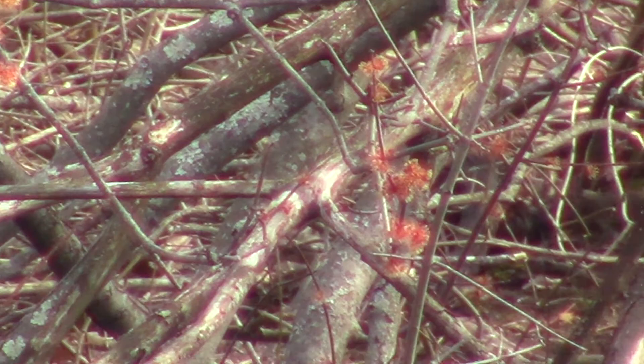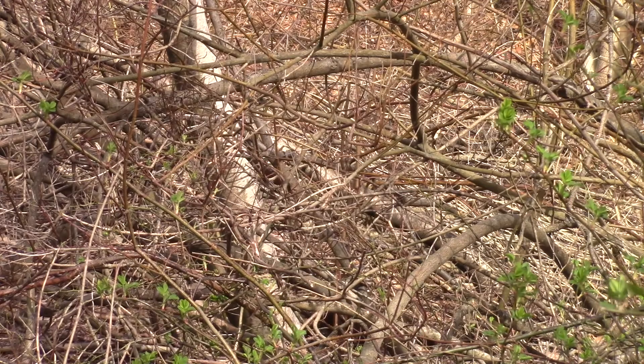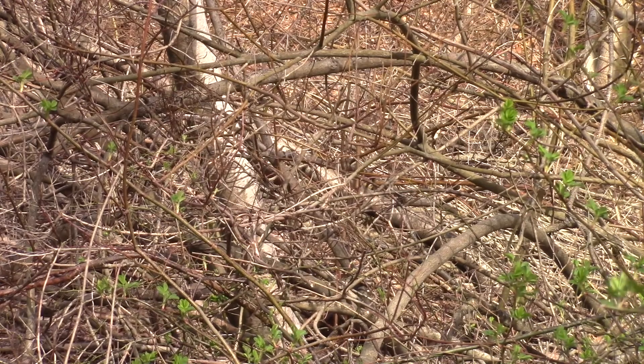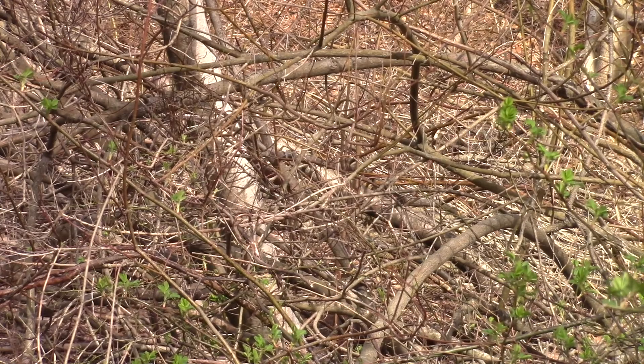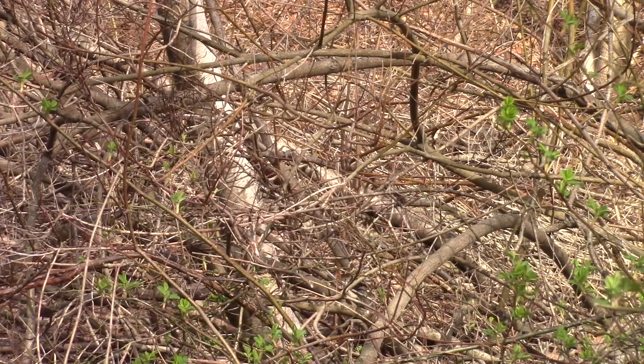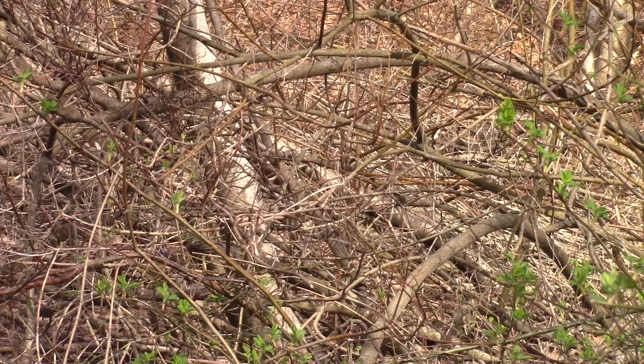Completely obscured, but you can see the otter. I could watch it while I was filming — it was rolling around on the ground; I'm not sure what it was doing, but it was having a good time. It's right at the base of that birch tree, right at the very lower center of the picture.